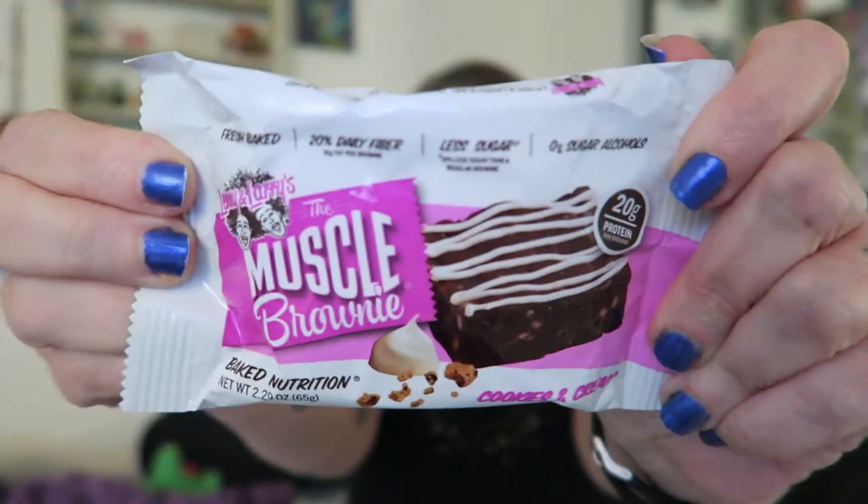Hi you guys, I'm here to try Lenny and Larry's muscle brownie — this is their cookies and cream flavor. I've tried a lot of their different cookies and was pretty impressed with the majority of them, so I'm hoping I'll like this too.